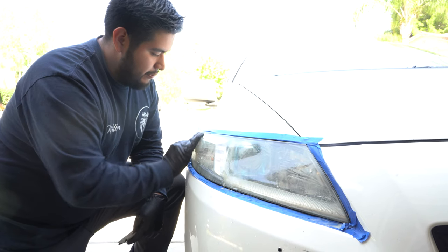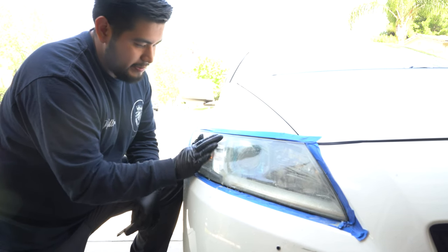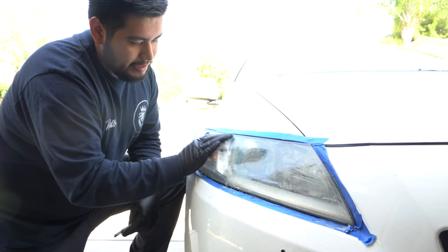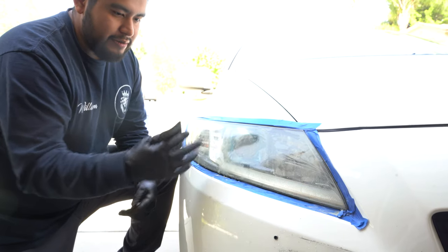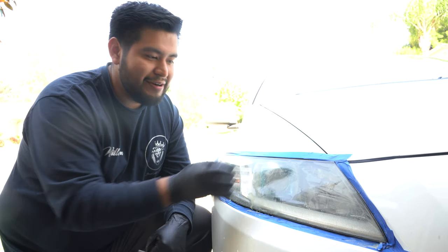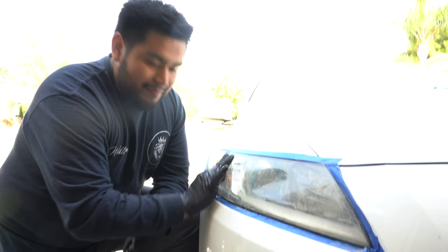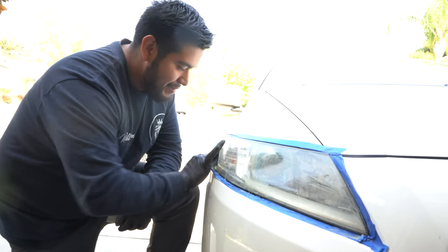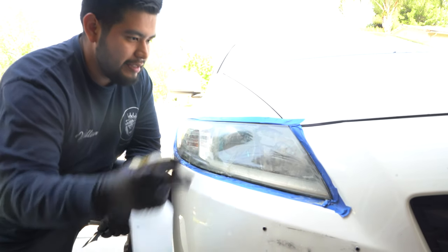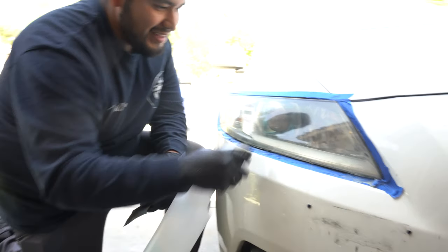Acid destroys everything. Even William has to use gloves when he uses acid - he uses it to remove brake dust stuck on rims. Any detailers watching: always wear gloves, don't use your bare hands on chemicals because you don't want cancer later on. Skin cancer is a big deal - you want to live longer. It only takes a second to put some gloves on.